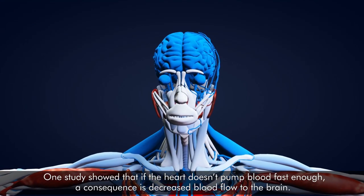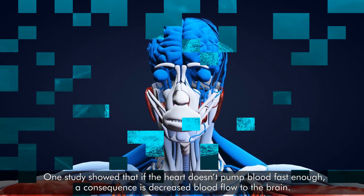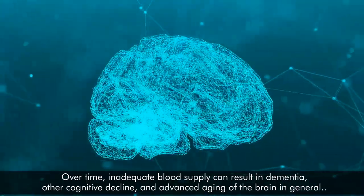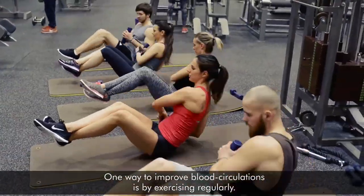One study showed that if the heart doesn't pump blood fast enough, a consequence is decreased flow to the brain. Over time, inadequate blood supply can result in dementia, other cognitive decline, and advanced aging of the brain in general. One way to improve blood circulation is by exercising regularly.